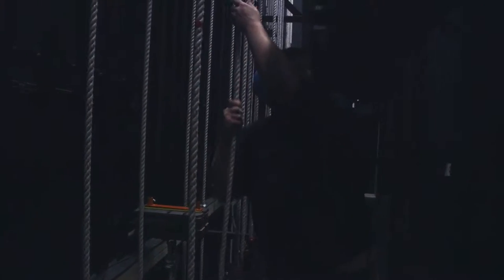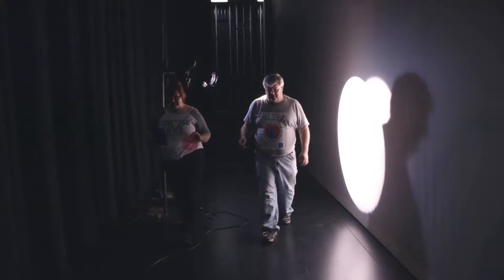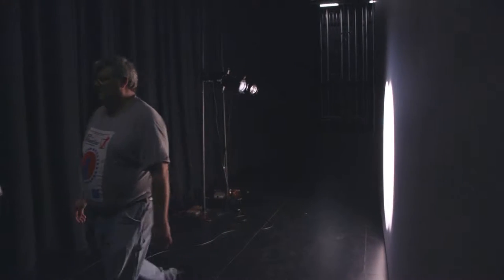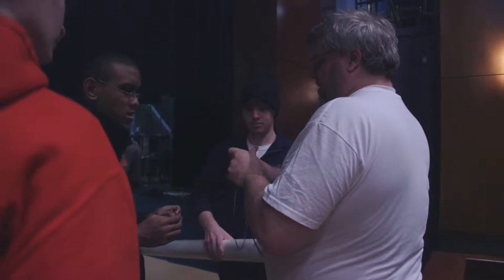There are tons of opportunities to do just about anything you want to do within the theater department, because we are small enough that I get to work with the designers and with the tech students in a more intimate way. I can sit down with them and say, okay, why did you choose that color? Why are you choosing that microphone? It gives them much more opportunity.